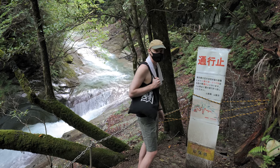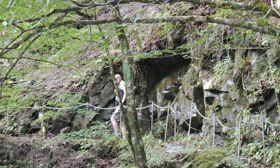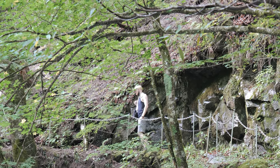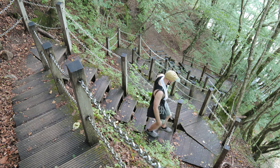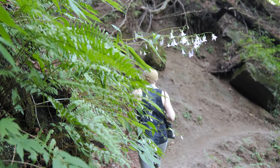And this is where our hike finished. It's not uncommon for there to be landslides and for hiking trails to be closed, so make sure you're more prepared than us and check before you go. Either way, the part that was still open was beautiful. If you love the outdoors, we'd really recommend a trip to Chichibu National Park.